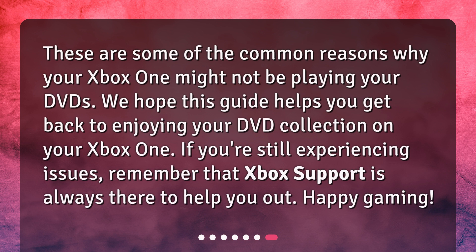These are some of the common reasons why your Xbox One might not be playing your DVDs. We hope this guide helps you get back to enjoying your DVD collection on your Xbox One. If you're still experiencing issues, remember that Xbox Support is always there to help you out. Happy gaming!